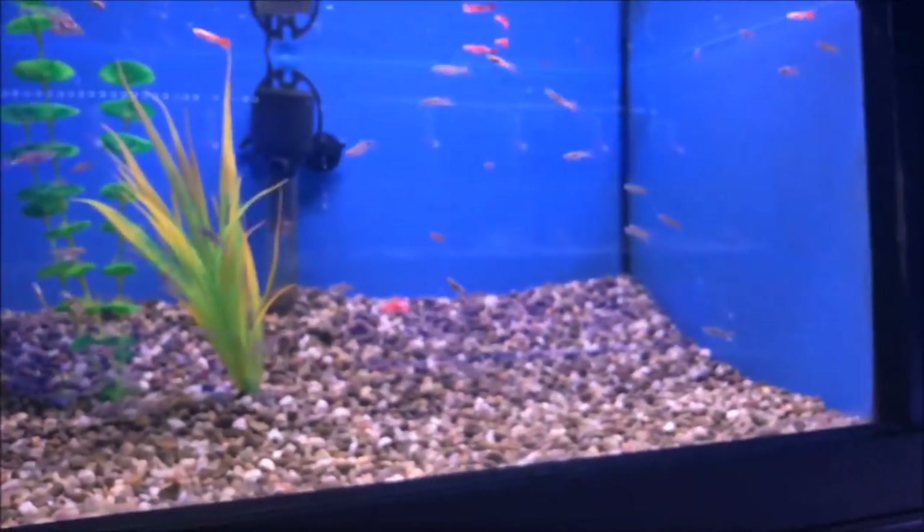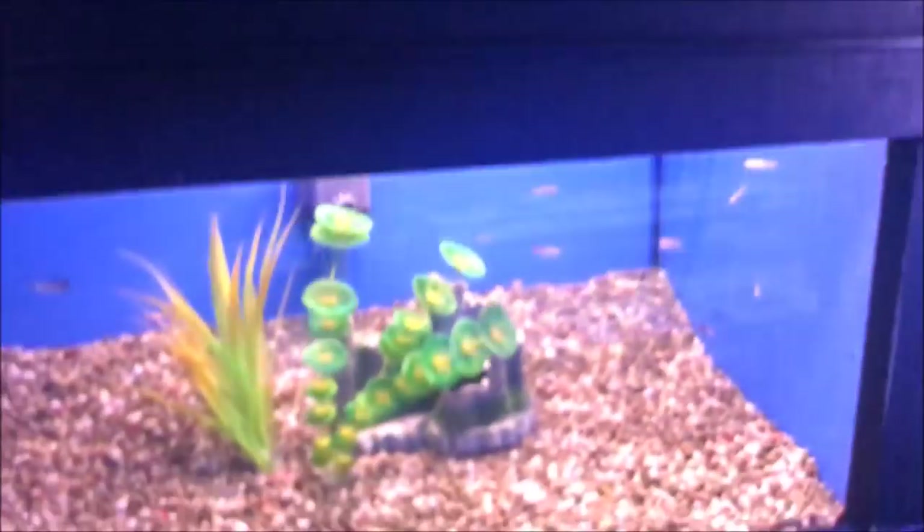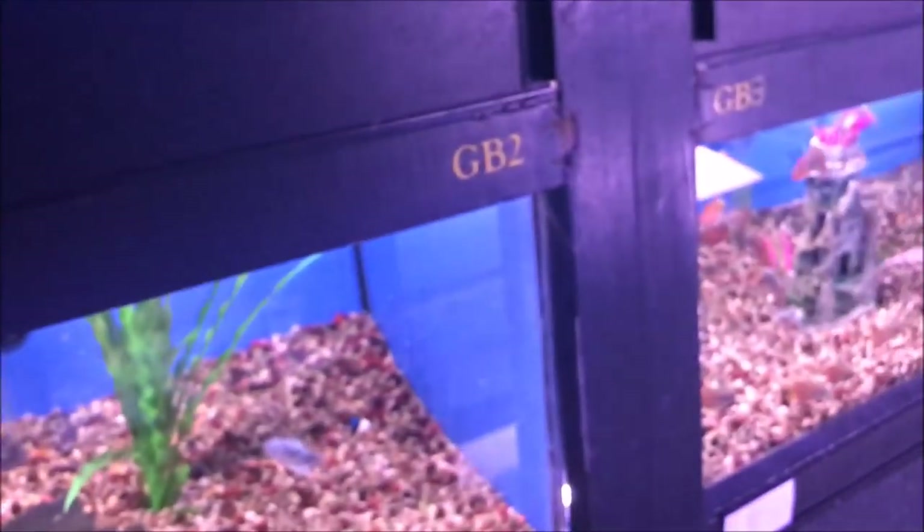Tiger platy — I have something similar, I call mine pink panda platys because I like trying to say that fast. What do we got on this side? Albino guppies — kind of average at best. I know I'm probably being mean, or honest, however you want to say it.